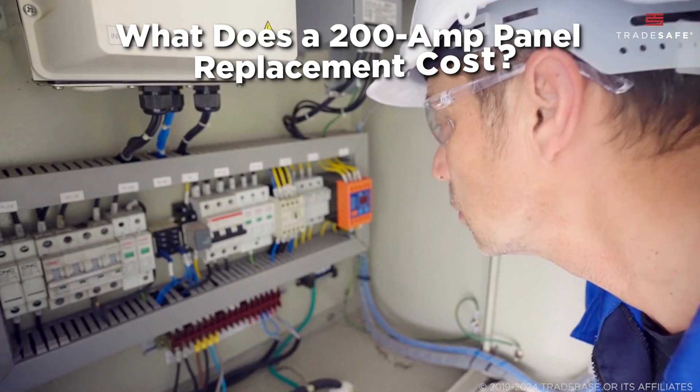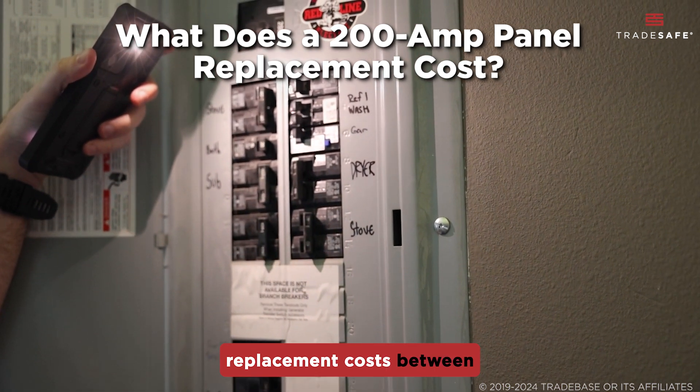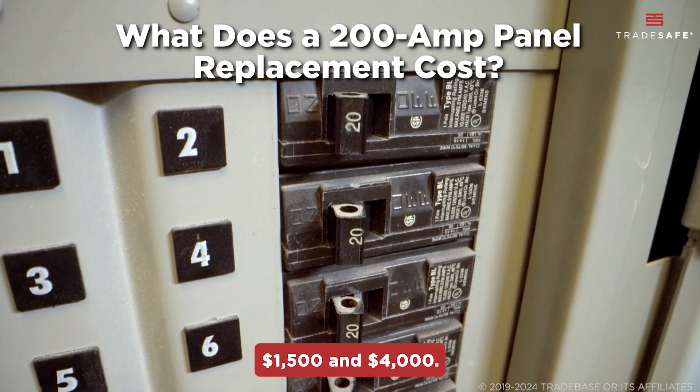So, what should you budget for this upgrade? On average, a 200-amp panel replacement costs between $1,500 and $4,000.